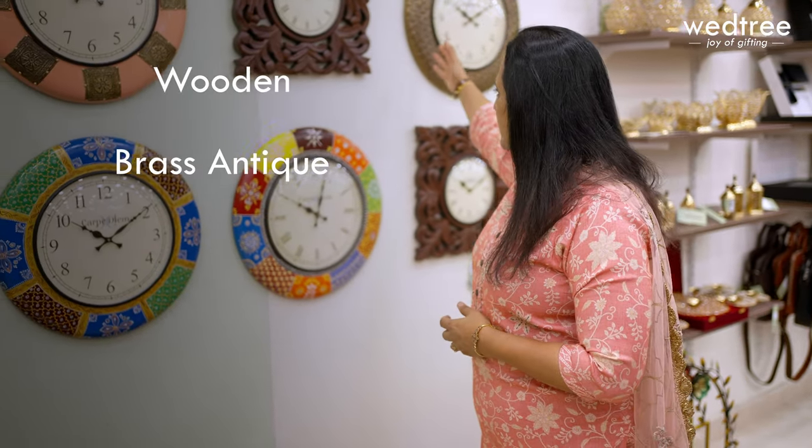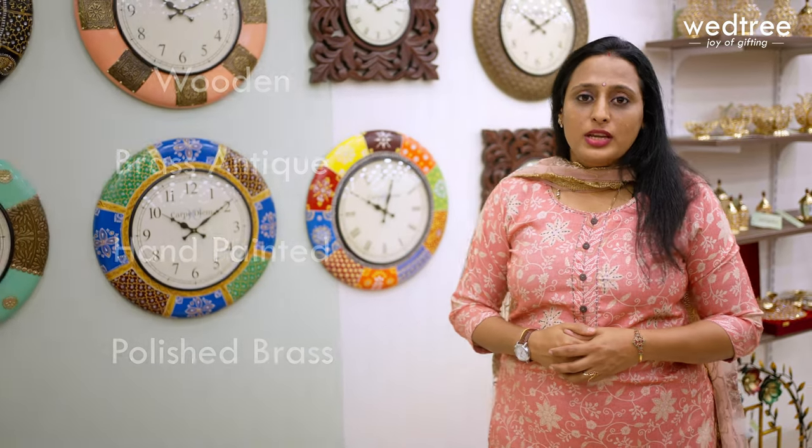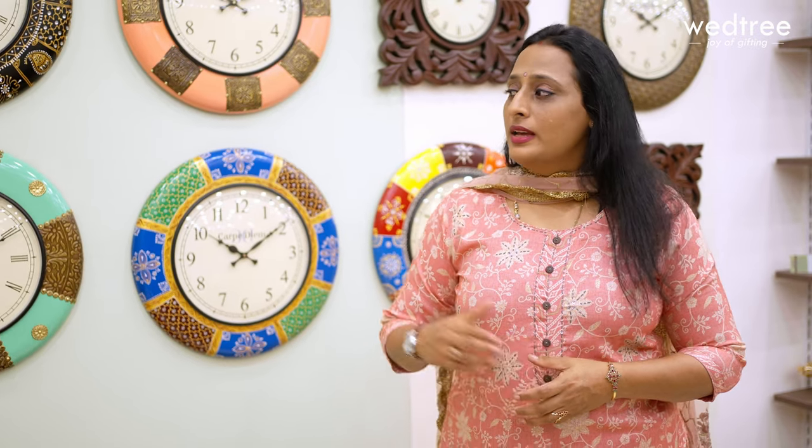Now let me take you through our 18 inch wall clock collection. We have four variants in 18 inch wall clocks: wooden, brass antique, hand-painted and polished brass. The price range of these wall clocks starts from $1620 and goes up to $2520. Be it a wedding, housewarming or any corporate event, these 18 inch wall clocks are a great utility gift option to go for.